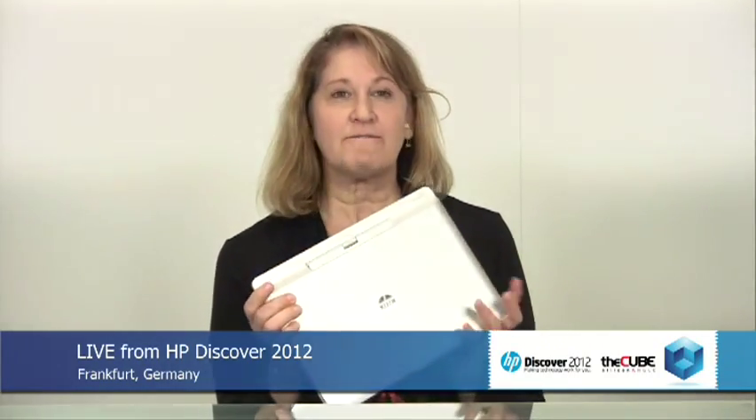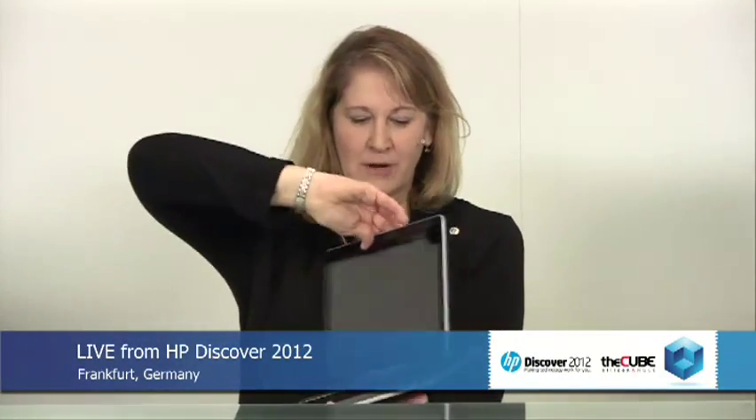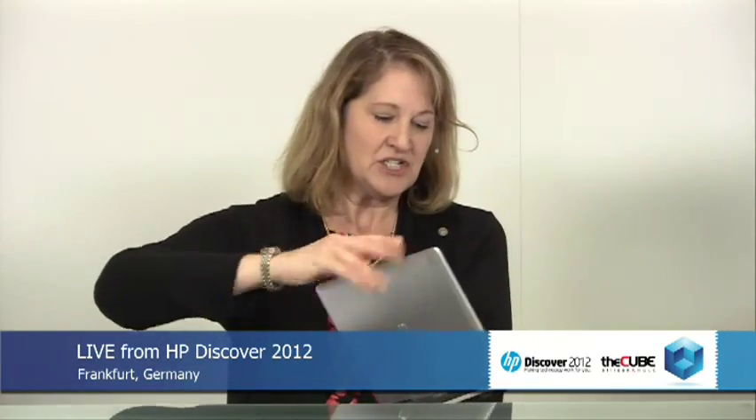Show us what you announced and let's get into some of the teardown of the announcement. We've got two products I want to share with you today. The first one is our new EliteBook Revolve. What's unique about it is not only is it a notebook — you can open it up like a normal clamshell — but you can also twist it over and it becomes a tablet device. This is our ninth generation of convertible tablets that we've had in the business, so we're very excited about this new update.